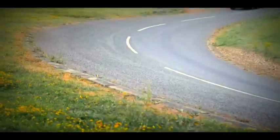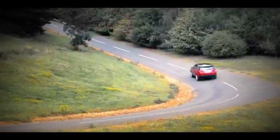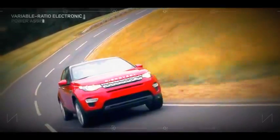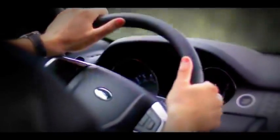The Discovery Sport has been carefully designed and tuned to offer a superb balance of agile handling and ride comfort. Variable ratio electronic power assisted steering offers a responsive, connected feel.